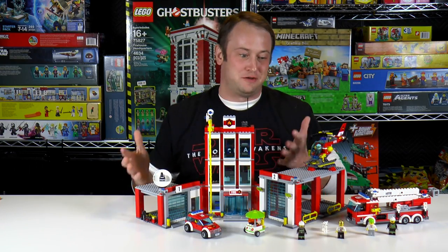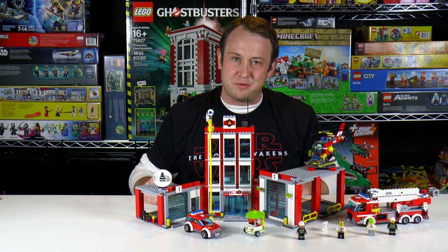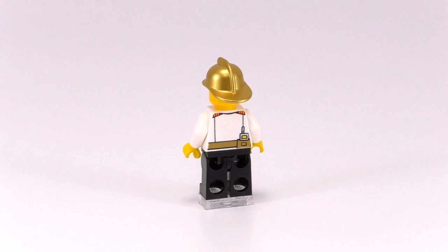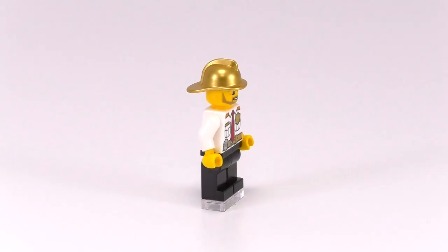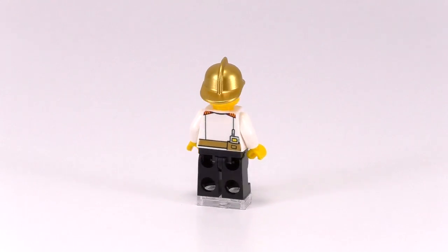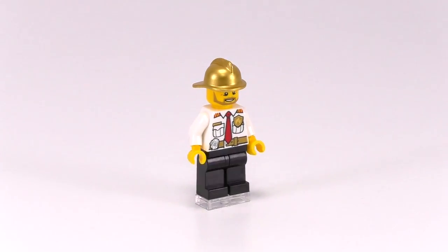Just finished this awesome huge build, so why don't we check out the minifigs first. First up is our fire chief. He's got black pants and a white shirt with a badge and a tie detailing. In case you're unsure who's in charge, this guy comes with a gold fire helmet, so that pretty much sums it up. And it looks pretty awesome too.